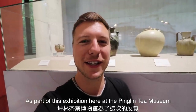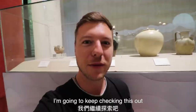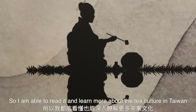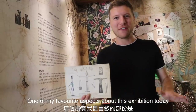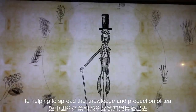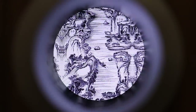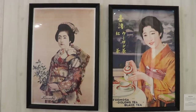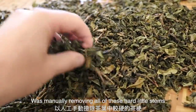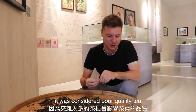As part of this exhibition here at the Ping Ling Tea Museum they've actually borrowed numerous ancient artifacts from the National Museum of History of Taiwan. Everything is bilingual so I'm able to read and learn more about the tea culture here in Taiwan. One of my favorite aspects has been learning about Robert Fortune — he's from the UK but many attribute him to actually helping spread the knowledge and production of tea throughout the entire world. Back in ancient times, one of the most famous steps of the tea production process was actually manually removing all of the hard little stems, because if your tea was full of little stems it was considered poor quality tea.